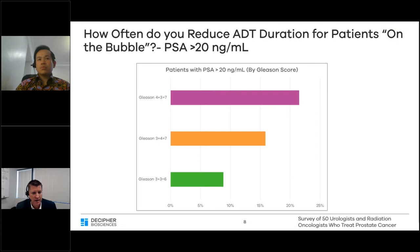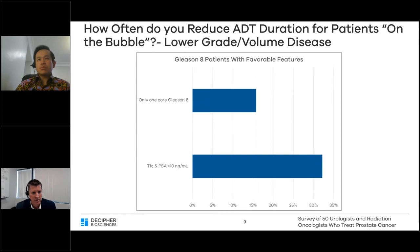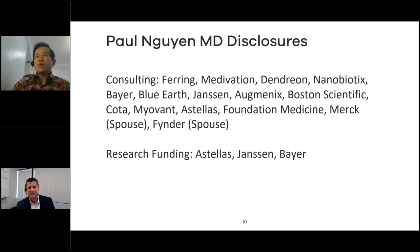A considerable number of providers identified patients classified solely by PSA elevation but with otherwise less risky pathology — Gleason grade 6 or 7 but with PSA over 20. Similarly, concern arose over lower volume or lower grade high-risk tumors, such as patients with Gleason 8 but more favorable characteristics: T1C, lower PSA, or only one core of Gleason 8 disease. With that, we'll hand it over to Dr. Nguyen.